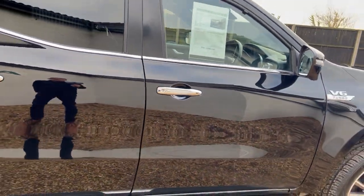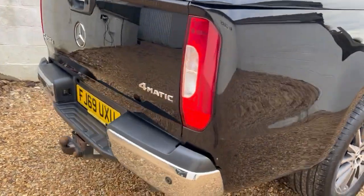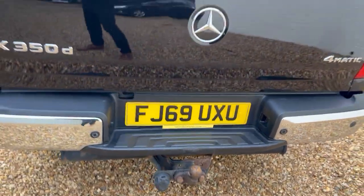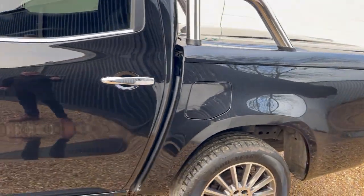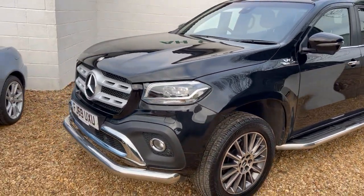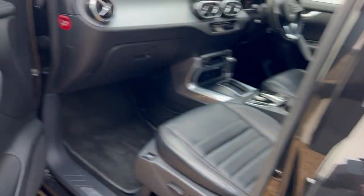Alloy wheels all in good condition with good tyres all around. There's one little mark on this door — it's a little scratch about half an inch long, touched up. You can't really see it, so it's very minor. Privacy glass to the rear. Around the back we've got reversing sensors, reversing camera, and a tow bar. I'd say overall it's in excellent condition at 82,000 miles — it's been looked after well.